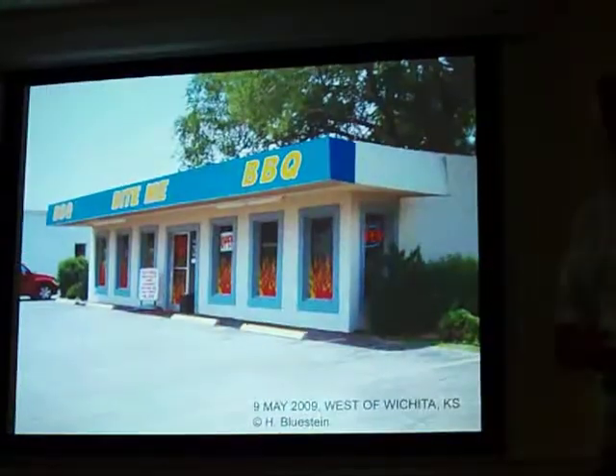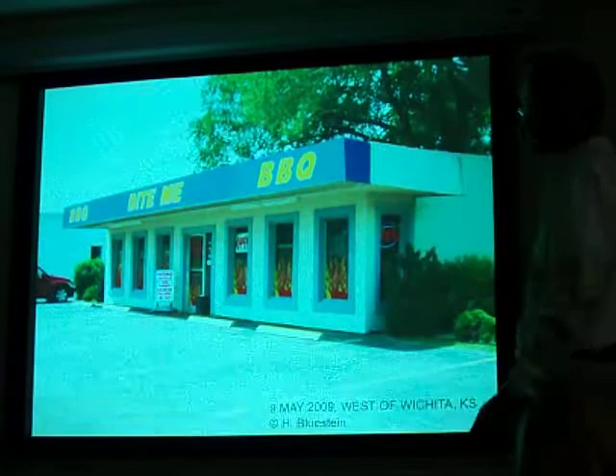May 9th. I love this place. The Bite Me Barbecue. You've got to go to Kansas.